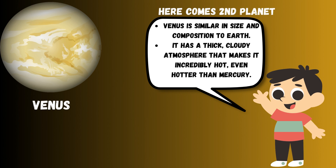Venus is similar in size and composition to Earth. It has a thick, cloudy atmosphere that makes it incredibly hot, even hotter than Mercury.